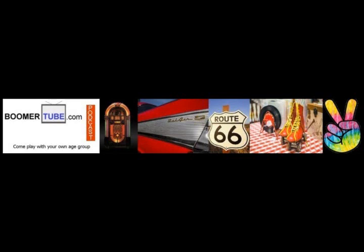Hi there. Welcome to BoomerTube's podcast, the place for baby boomers to come play with your own age group. I'm Deb and I'm your host.